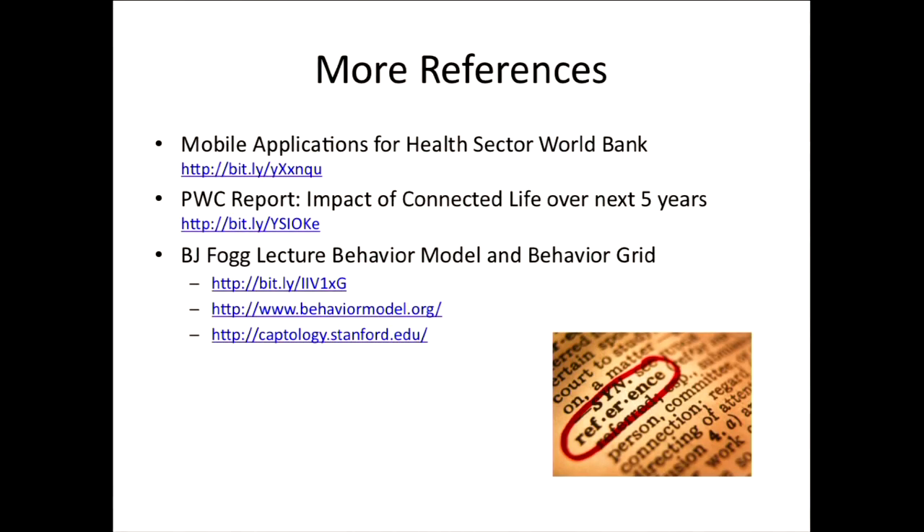These are some references if you want more information. The World Bank did a nice report on mobile applications for health — the value proposition in the developing world is perceived even higher because access and information asymmetry are even bigger problems there. The PricewaterhouseCoopers report is also available, and I highly encourage you to look at B.J. Fogg's lab if you're interested in the relationship between behavior change and technology. Thank you very much and I hope you find this lecture useful.